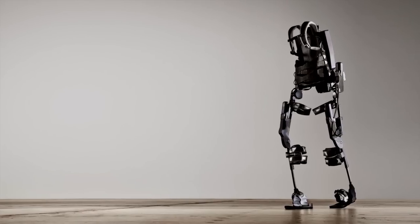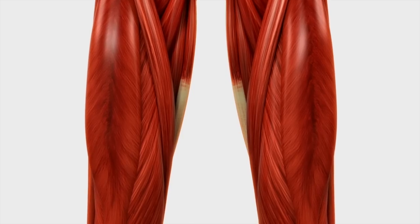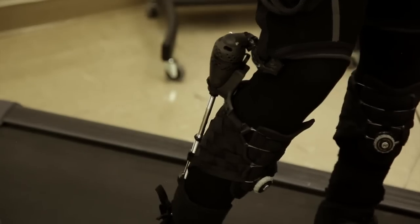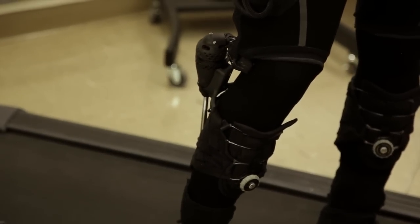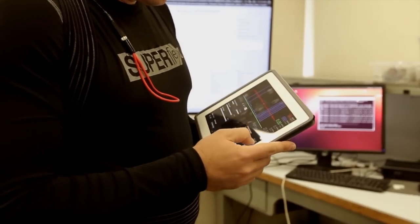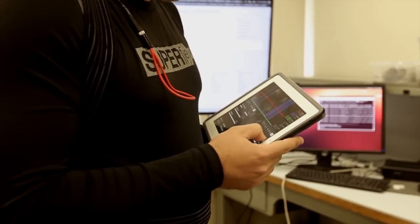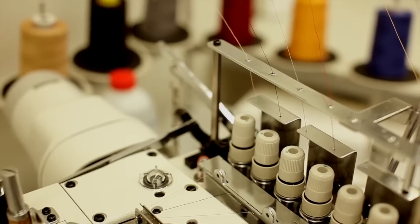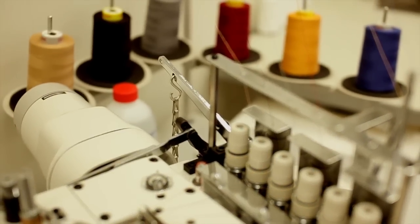Instead of exoskeletons, we talk about exomuscles and exotendons. In addition to the batteries and the motors, you also need to have good sensors that are tracking the movement of the body and then control algorithms that time the activity of the motors in a way that's coordinated really well with the activity of the soldier. Part of our solution involves not just the motor and the transmission, but also a new textile solution that uniformly distributes the load across the body in a way that's comfortable for the wearer.